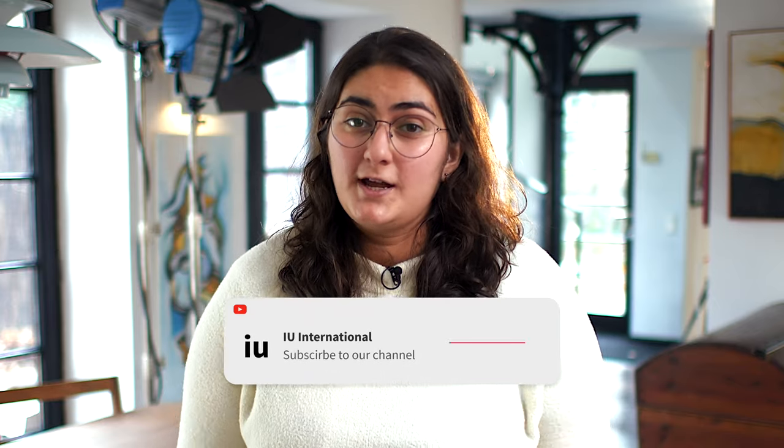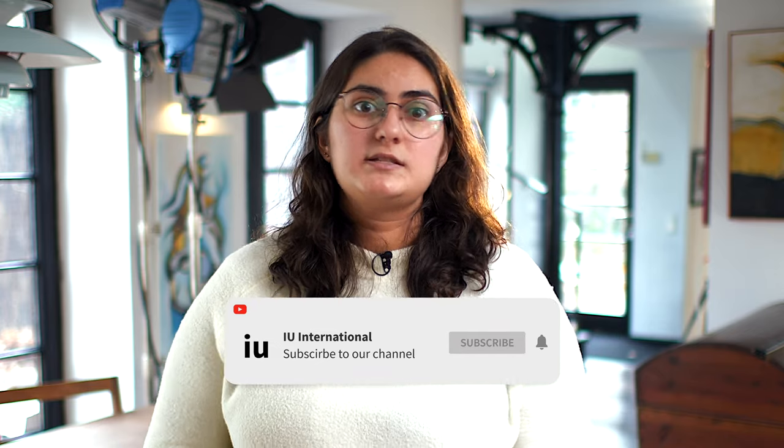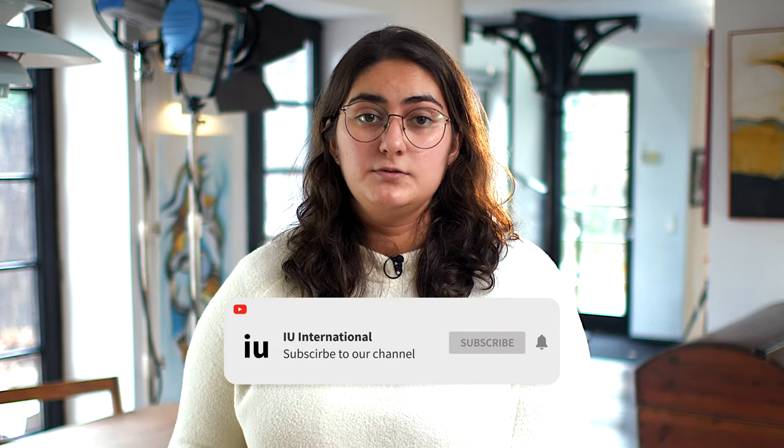I hope this video helped you realize that studying in Germany is the right choice for you. If it did, make sure to hit that like button. Now, if you're trying to decide which program to pursue, I suggest you check out our IU website. You should also subscribe and check out our YouTube channel, where we discuss many of our different study programs at IU. Leave a comment if you have any more questions about studying in Germany and we'll get back to you. Until next time!